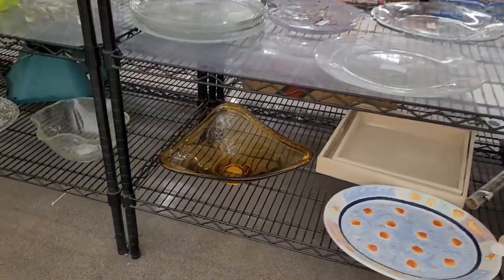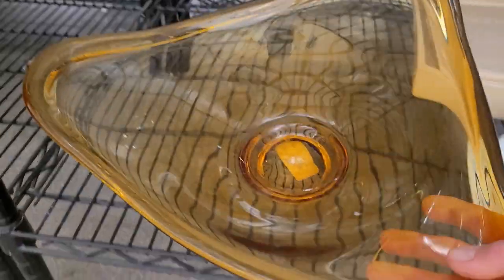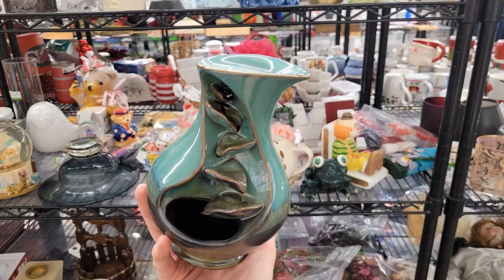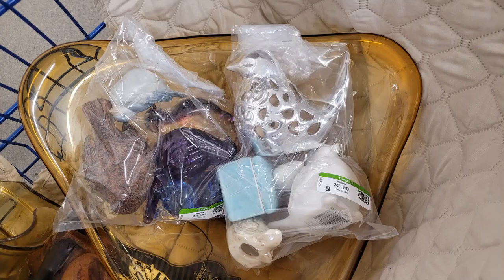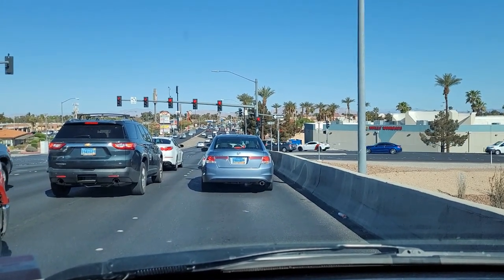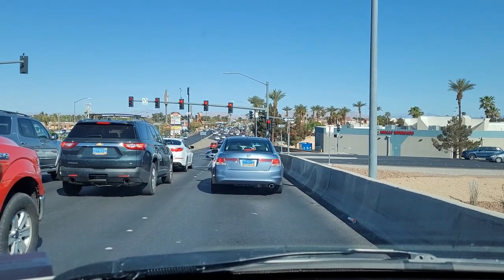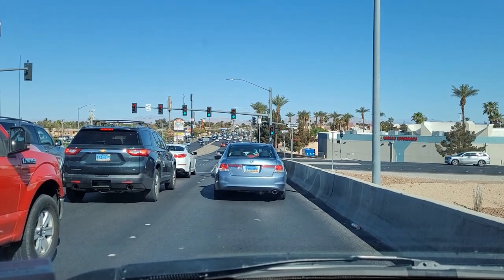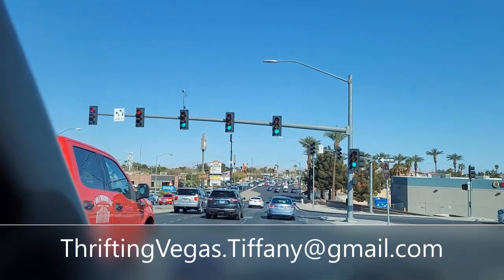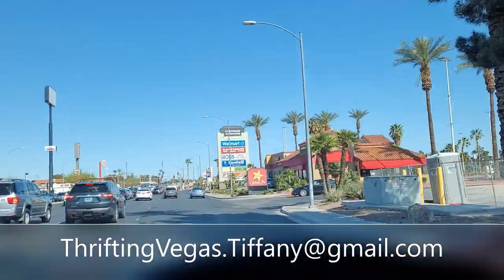I'm a little embarrassed to say that I just squealed in Goodwill! Hello everyone, it's Tiffany with Thrifting Vegas. I shop at thrift stores, estate sales, garage sales, and discount stores for items I can resell for profit on online platforms like eBay, Poshmark, and OfferUp. If you see me thrift an item you're interested in purchasing, send me an email at thriftingvegas.tiffany@gmail.com and I'll ship it right to you.